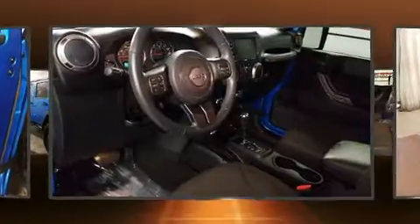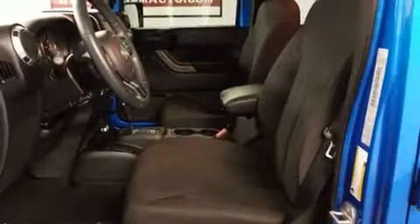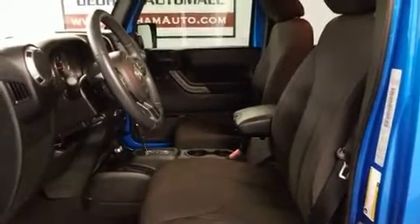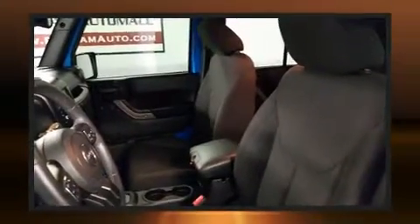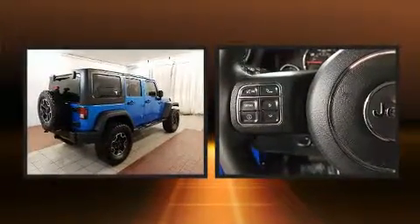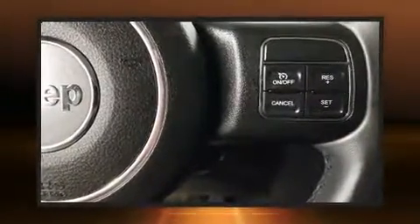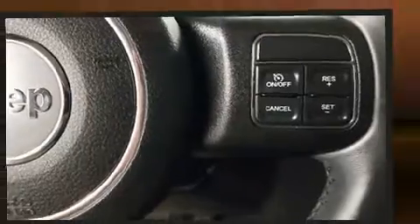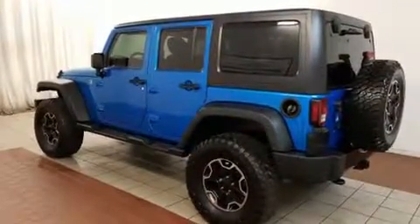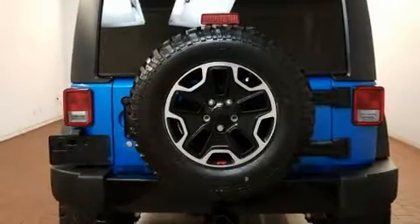Jeep ensures the safety and security of its passengers with equipment such as dual front impact airbags with occupant sensing, airbag integrated rollover protection, traction control, brake assist, ignition disabling, and four-wheel disc brakes with ABS. For added security, dynamic stability control supplements the drivetrain.